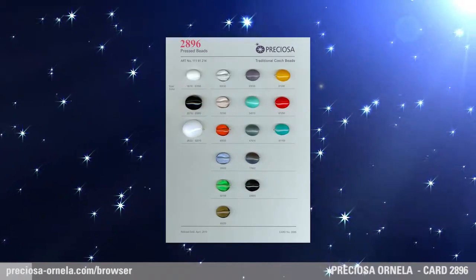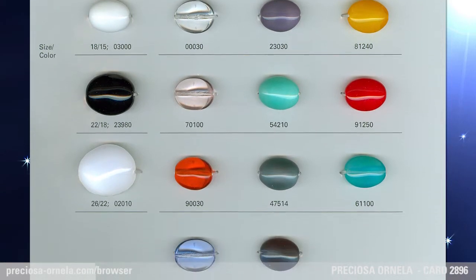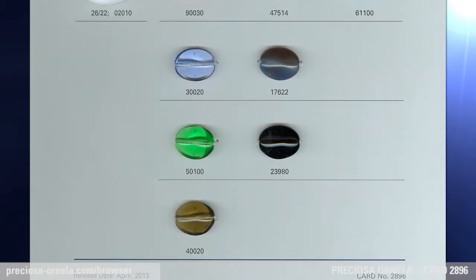Pebble pressed beads. Decidedly popular for several seasons now, this whimsical shape of this pressed bead is now being expanded by an additional size.